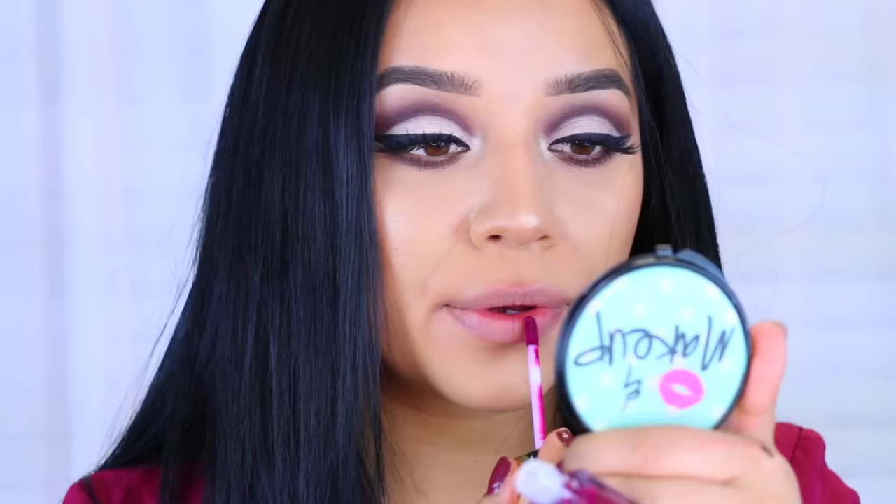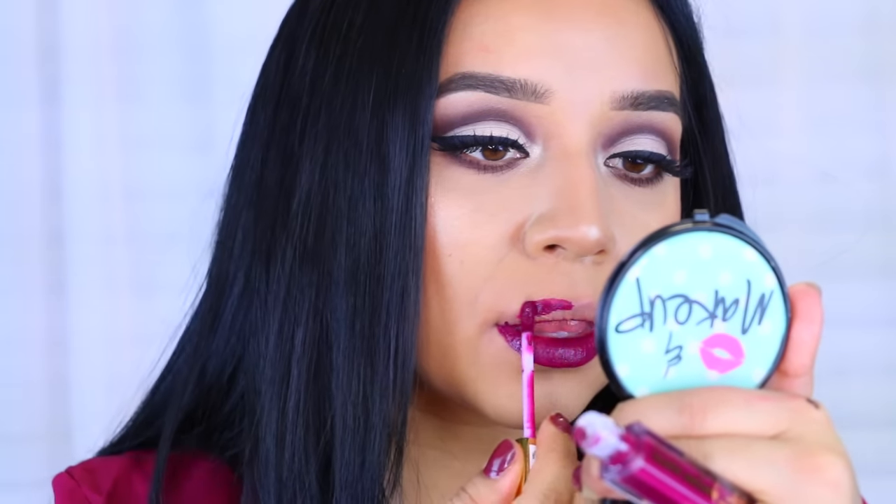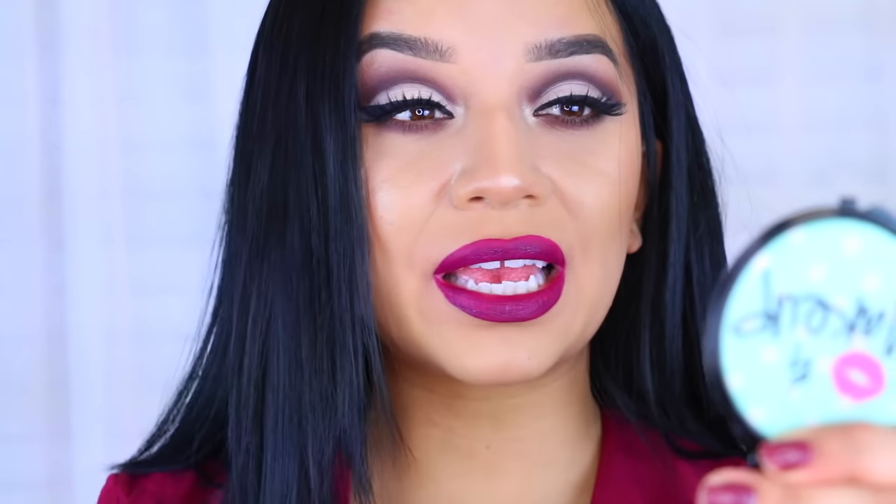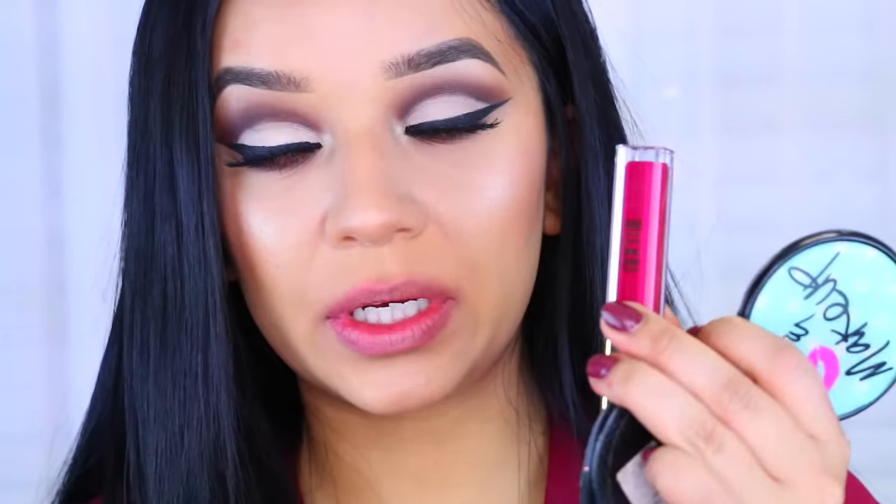Moving on to this one — this one's called Obsession. Wow! This is such a pretty color, I really really like it. Same as Devotion, it is a little bit patchier — I feel like the darker colors are going to do that, so definitely wait a second before you apply your second layer. I really like this one. I know purple is not a color that everybody would wear, but this type of purple is very wearable because it's almost like a vampy lip. Really like this one.